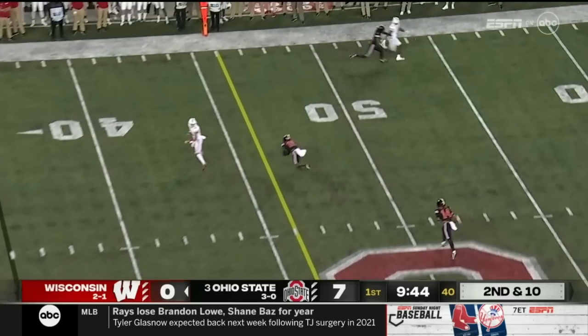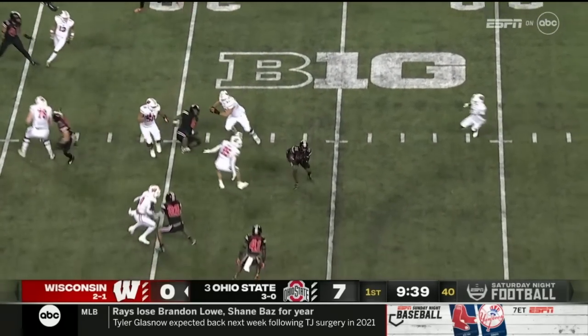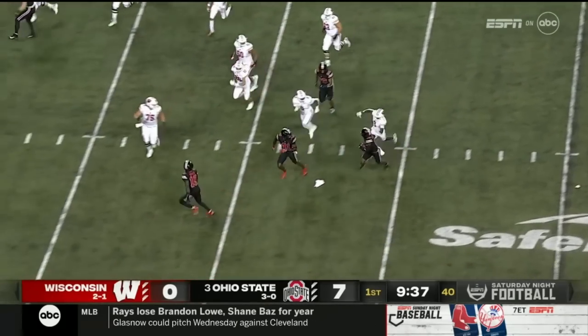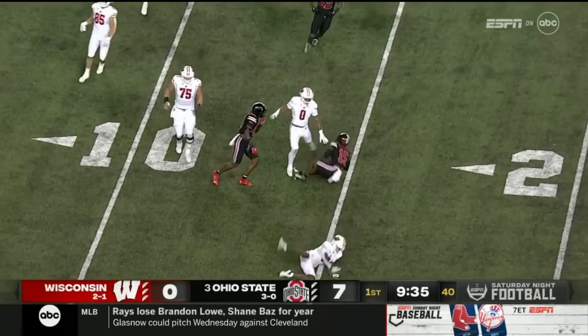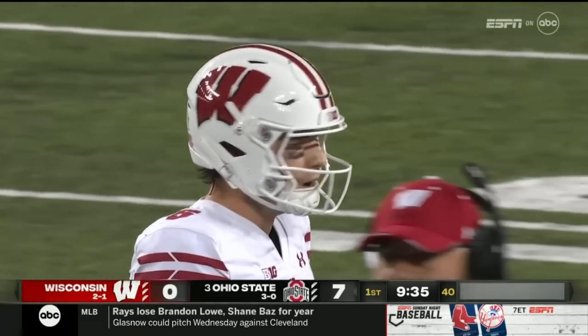Mertz on the slant, and it's intercepted. Picked off. Tanner McAllister, the safety's still alive, and will finally be wrestled out at the 15. A quick takeaway and a mistake by Mertz.